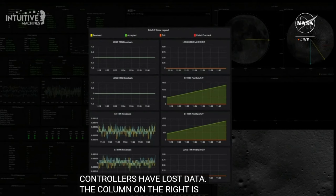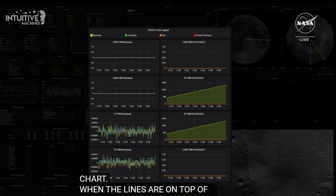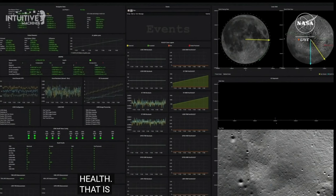The column on the right is a received, accepted, edited, and failed pre-checked, or RAFE chart. When each of these lines are on top of each other, that's a good indication that Nova C's navigation system is in good health. Every measurement Nova C makes must be received, accepted, edited, or failed pre-checked. Collectively, the DDL screen is one of many data displays that flight controllers are monitoring to successfully navigate Nova C to the lunar surface.